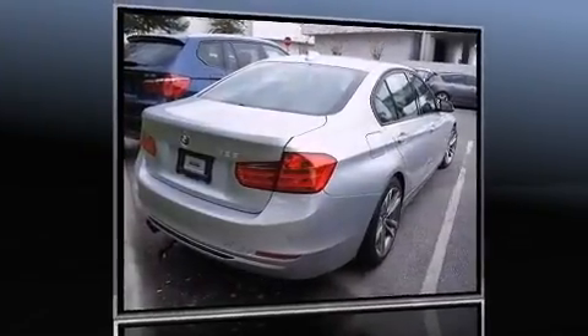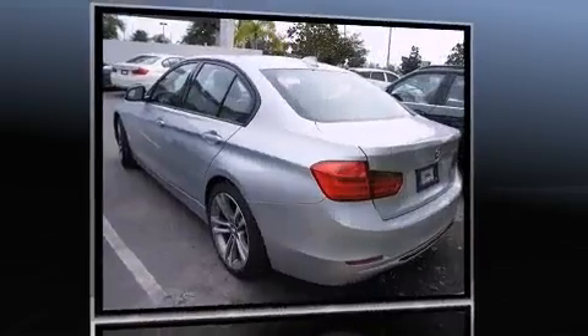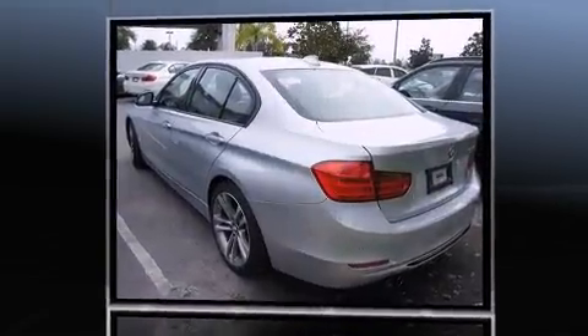Come test drive this 2014 BMW 328i with less than 10,000 miles on the odometer. This four-door sedan prioritizes comfort.